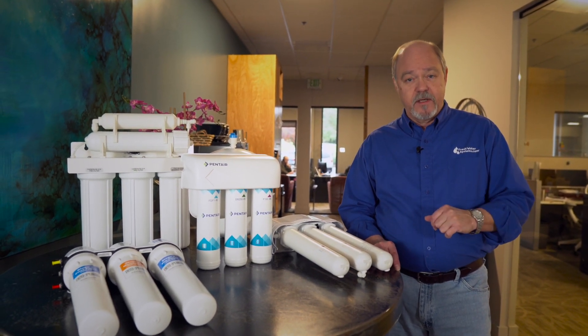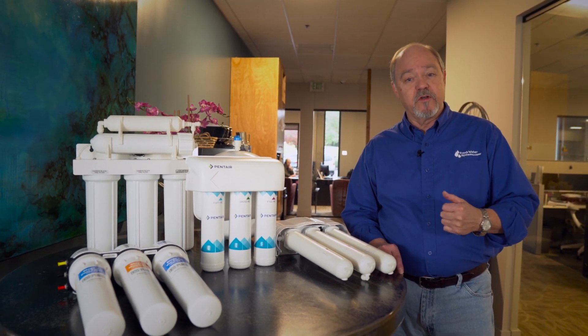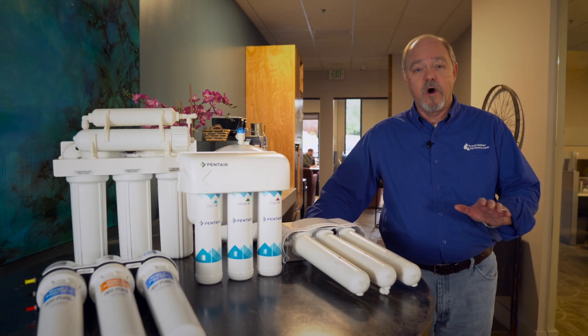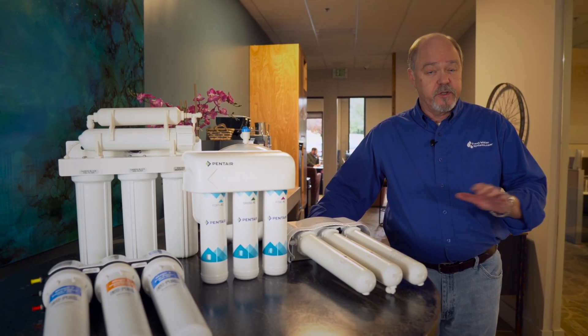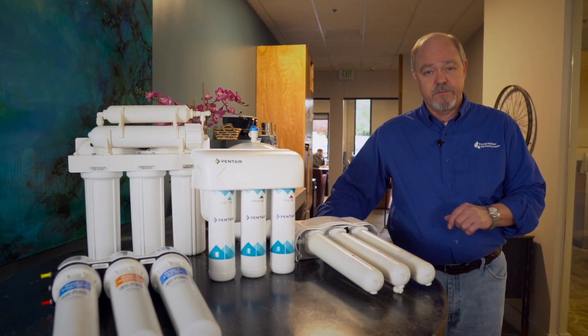You need RO for that, but for chlorine taste and odor issues, maybe not quite as extensive as reverse osmosis. The second thing to consider is the water source — the water that comes into your house and is going to feed this reverse osmosis system.